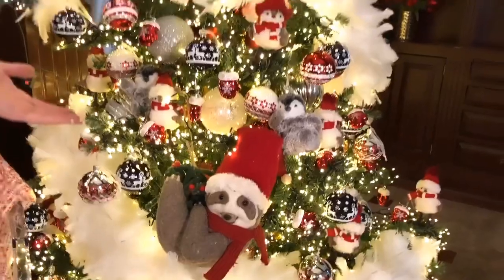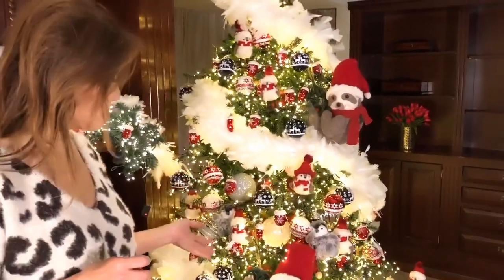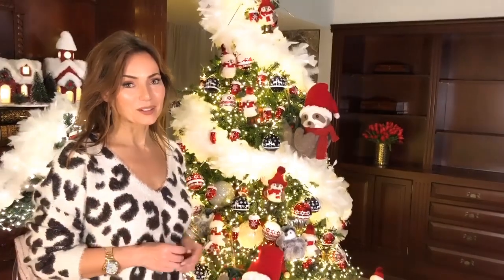Everybody had their version, and this guy was by far the cutest, so we had to get him. If you really want to make somebody smile, I guarantee that sloth is the way to do it.